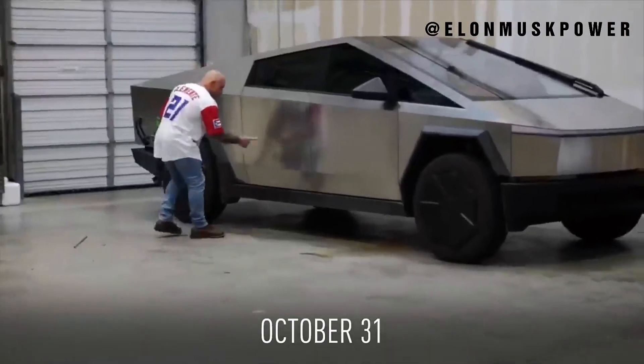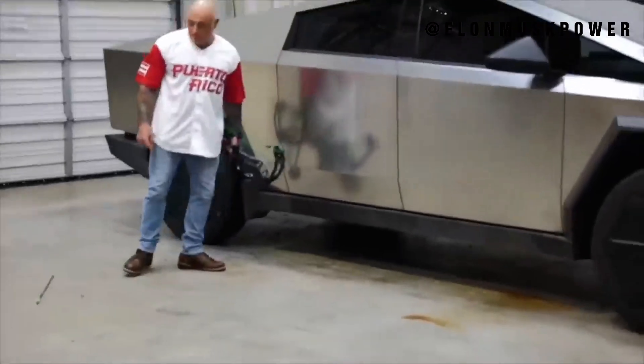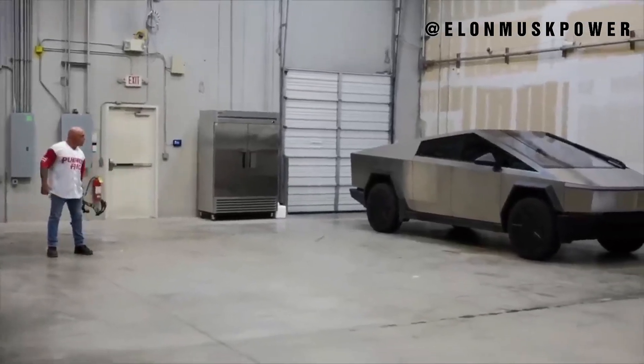Now let's venture into the realm of technology that powers the Cybertruck. Tesla's autopilot system takes center stage, offering a glimpse into a future where vehicles are more than mere transportation tools — they're intelligent companions on the road.